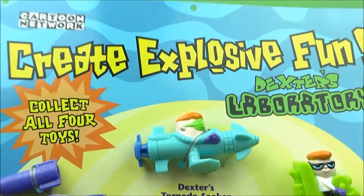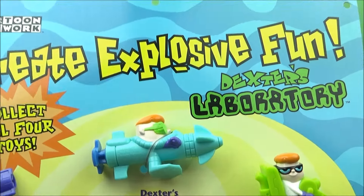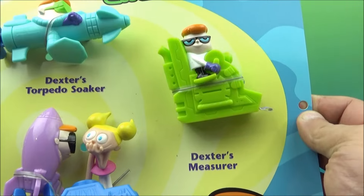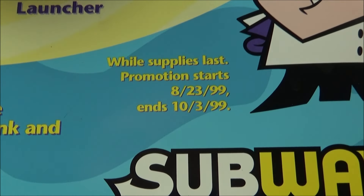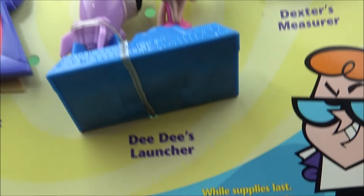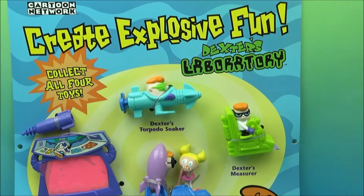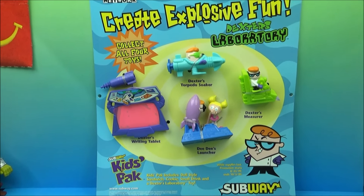It reads 'Create an explosive fun - Cartoon Network - Collect all four toys.' Subway is basically famous for putting out things in batches of four. So there's Dexter's Torpedo Soaker, Dexter's Writing Tablet, DD's Launcher, and Dexter's Measure. Down here it shows details from Subway and there's even a release date - 'Get them while supplies last, promotion starts 8/23/99 and ends 10/3/1999.' It's probably about half the size of the McDonald's ones, but it still takes up the whole back section of my display area.